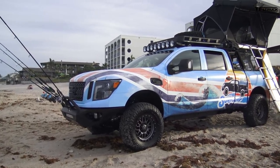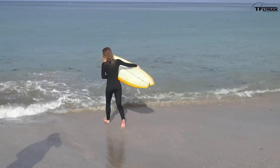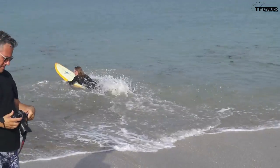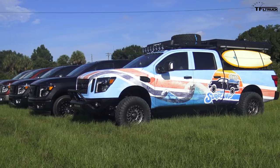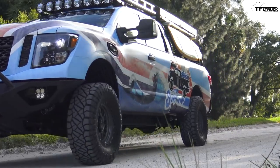This is showing the ways you can customize your Titan. Finally, I'm behind the wheel of this Surf Camp Titan XD adventure truck. I wanted to take it on the road and see exactly how it drives.